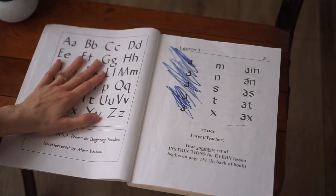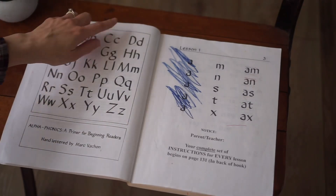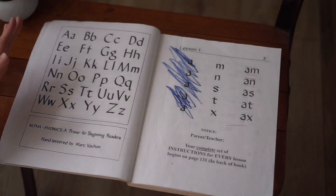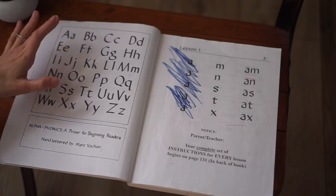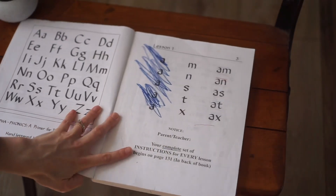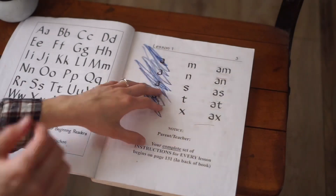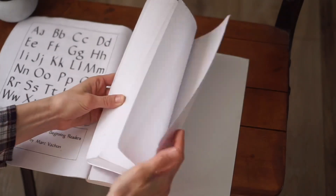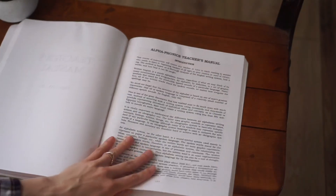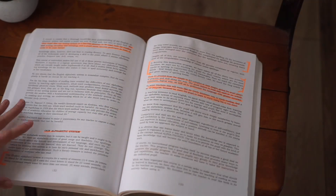They recommend that before you start the book — while learning the alphabet before lesson one — you go through A, B, C, D learning uppercase and lowercase at the same time. You don't have to know all the actual sounds yet at this point. As long as you know the alphabet, they are ready to jump in. The teacher guide for every single lesson will be in the back of the book, starting at page 131.